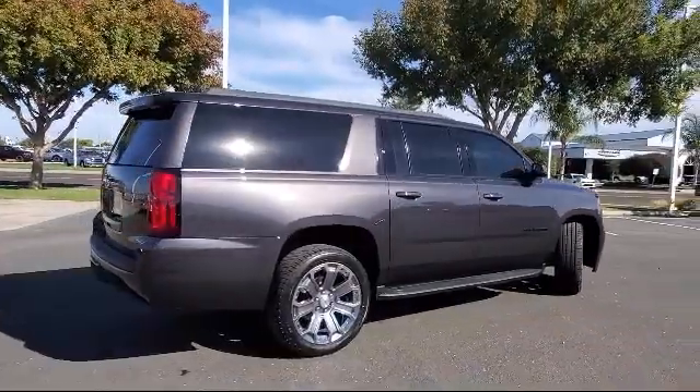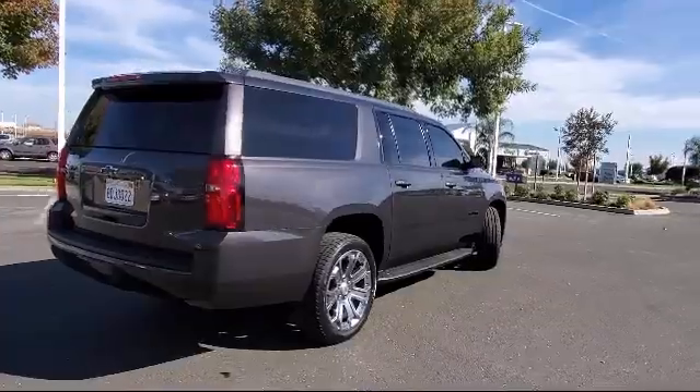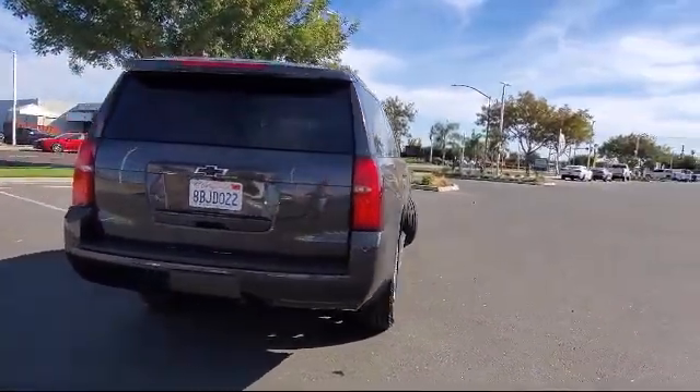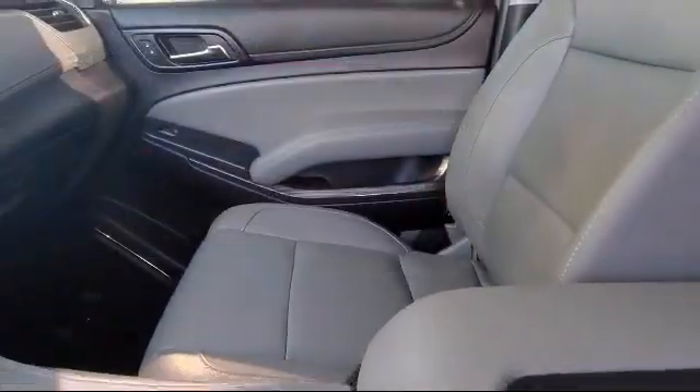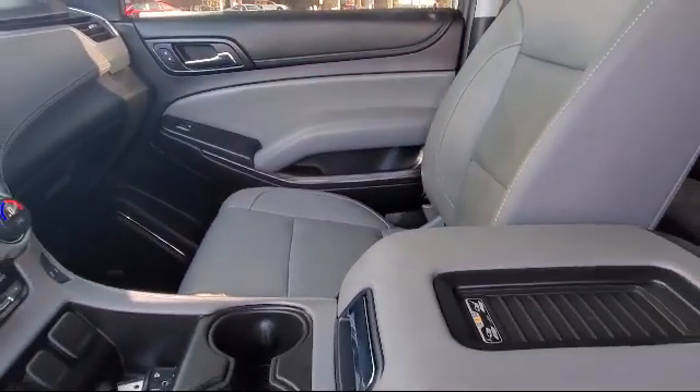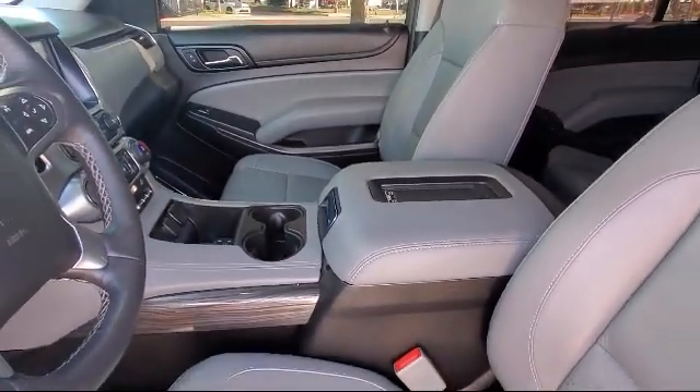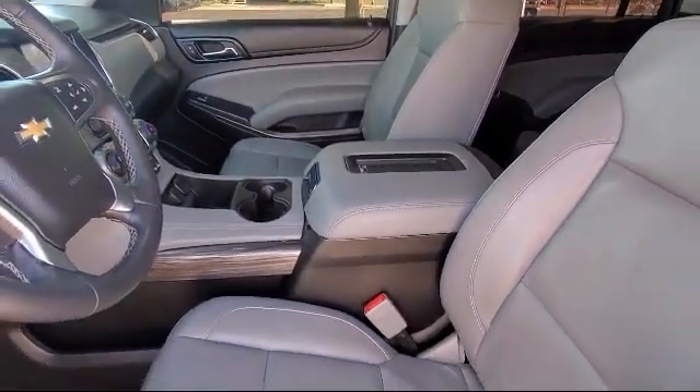For over 90 years, Smith Chevrolet has been family-owned and operated, proudly serving the Central Valley, and our number one priority has and continues to be providing our hard-working customers with excellent customer service. We have a friendly and knowledgeable staff dedicated to making sure that your experience here at Smith Chevrolet Cadillac is second to none.